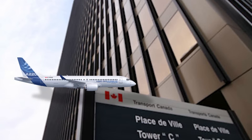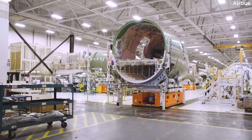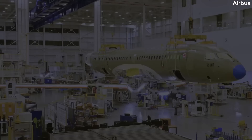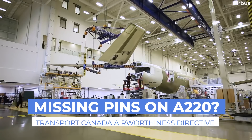Transport Canada, the Canadian equivalent to the FAA or EASA, has issued an emergency airworthiness directive for the Airbus A220-100 and -300. The aviation safety regulator is mandating checks for missing main landing gear, or MLG, pins. We examine this worrying news for today's video.